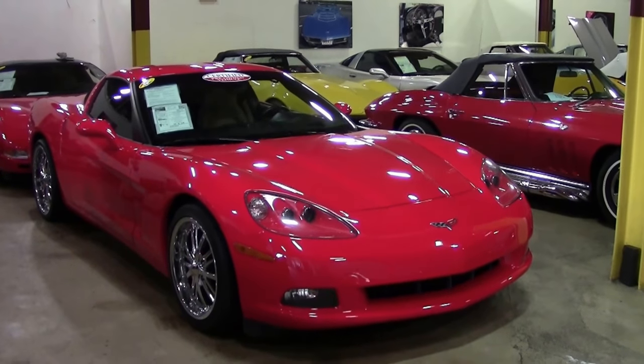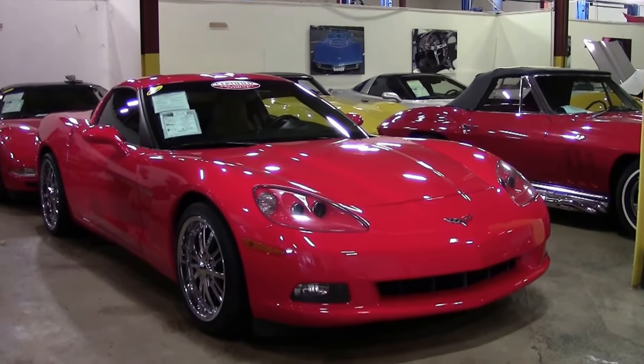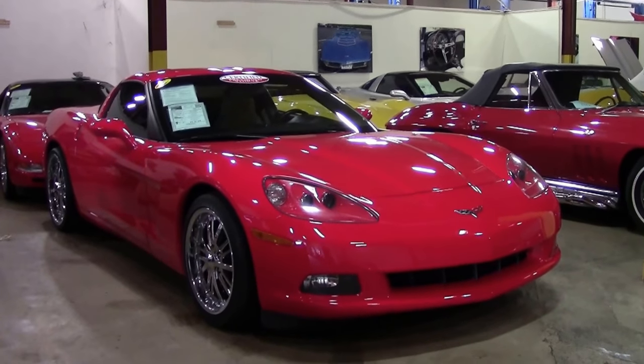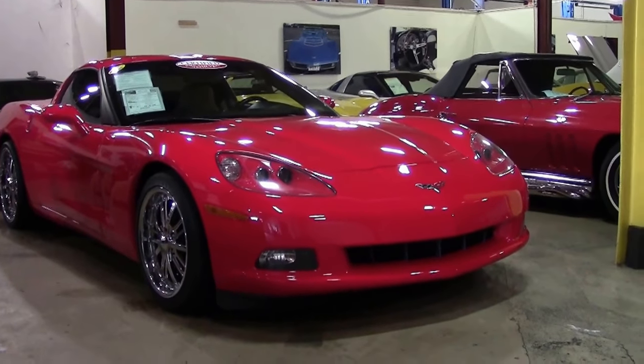2011 was a lower production year for Corvette — 13,596 Corvettes made, with only 8,324 coupes. And if you decided that a red one was for you, you only got a choice of 627.